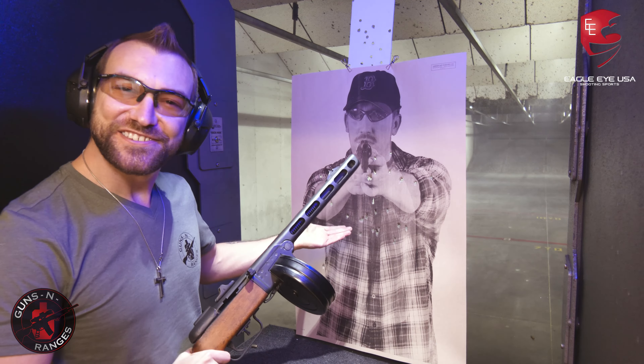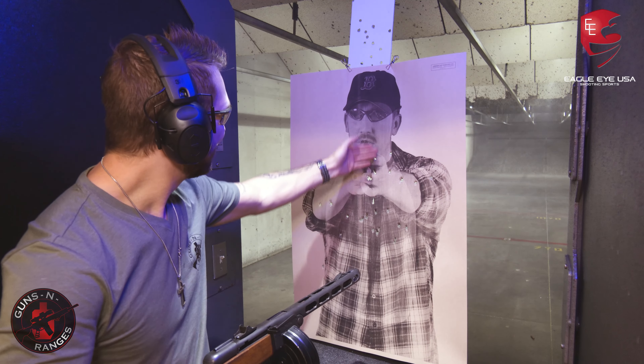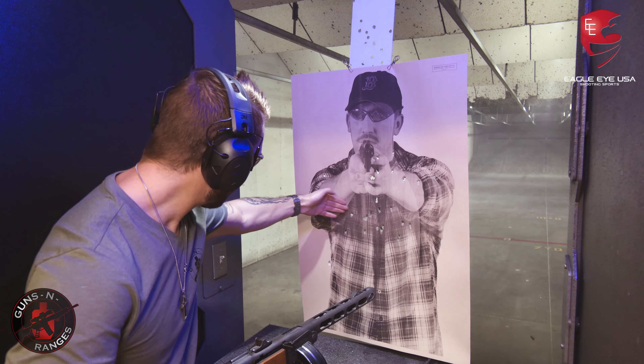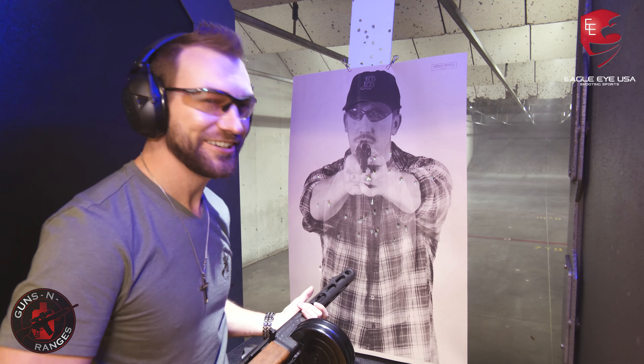Look at that, I didn't do too bad! I hit the target the whole time. Oh wait, I got one straggler, but oh yeah!